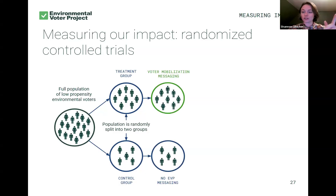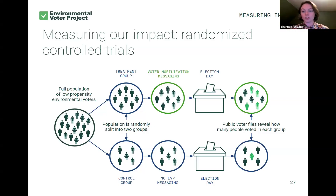The control group voters are similar — also low propensity environmental voters — but we randomly select some of them to not be contacted so that after an election we can measure the differences in these RCTs. Our treatment group gets our voter mobilization messaging: postcards, phone calls, door-to-door canvases, or multiple of these things together. The other group hears absolutely nothing from EVP. After the election, we cross-reference public voter files to see how many people voted from our treatment group and from our control group, allowing us to see the difference in voting turnout between those we contacted and those we didn't.